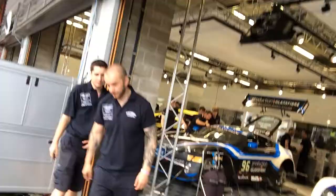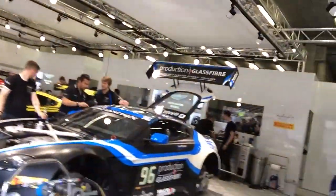For those of you that haven't seen the Spa 24 before, it is the biggest GT3 race on the calendar. There are 61 equal GT3 spec machines racing, so it's highly competitive and definitely a jewel in the calendar for anyone racing GT3.